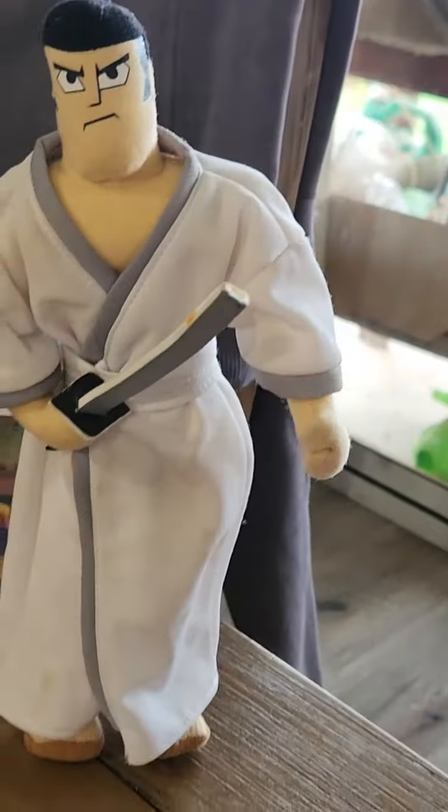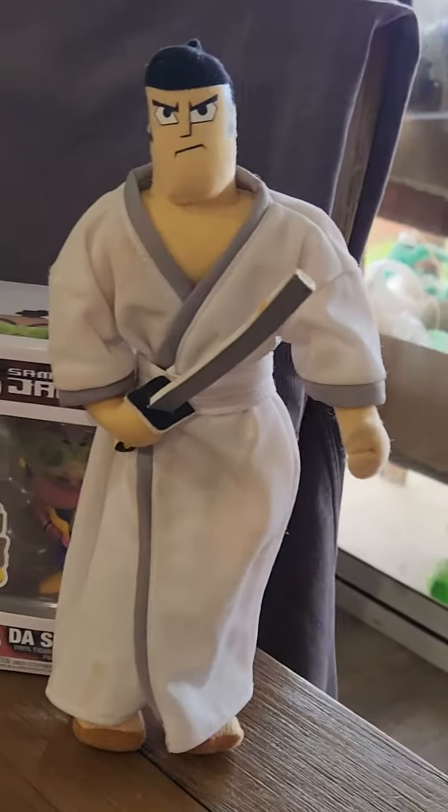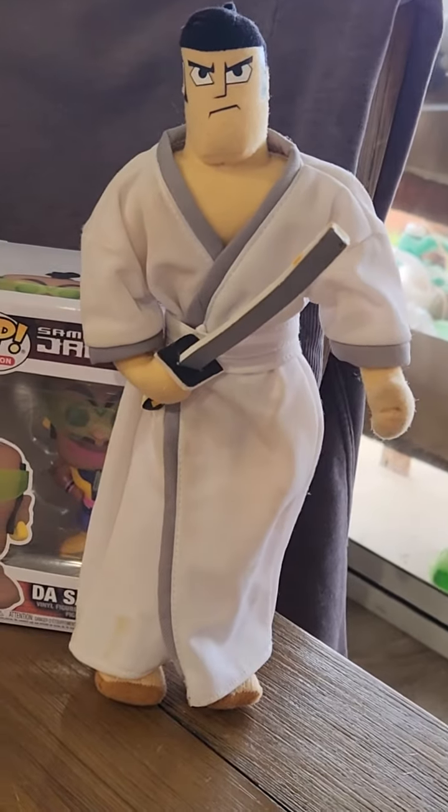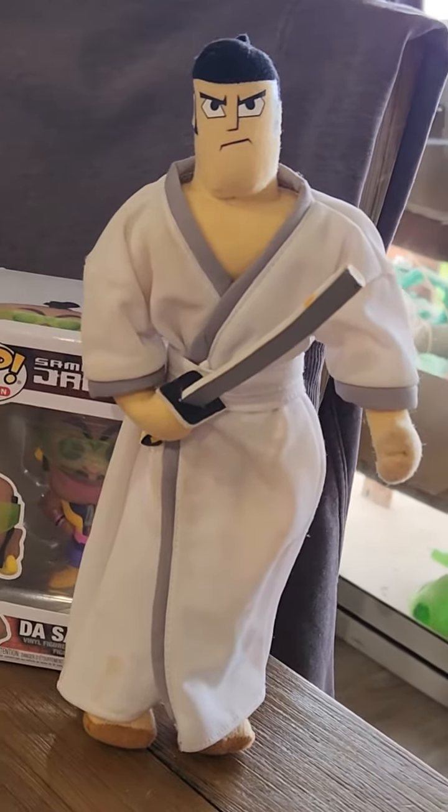Now this guy here, he's very rare, very expensive. I think he's about 10 inches high approximately. It's a plushie. His name's Jack.